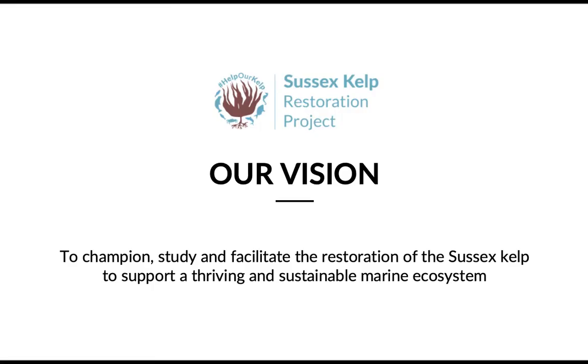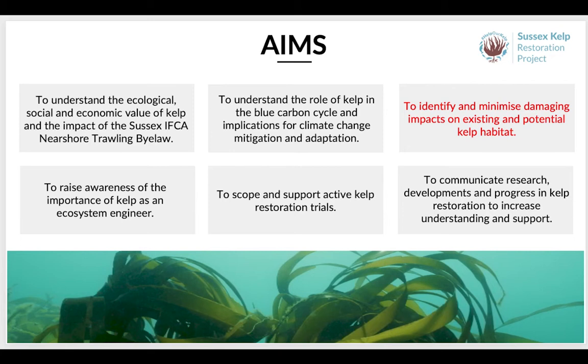The Sussex Kelp Restoration Project is a collaboration between conservation, fisheries, research, communications and statutory organisations, with a vision to champion, study and facilitate the restoration of Sussex kelp to support a thriving and sustainable marine ecosystem. We have a number of aims, but today's event is very much focusing on the one highlighted in red: to identify and minimise damaging impacts on existing and potential kelp habitat.